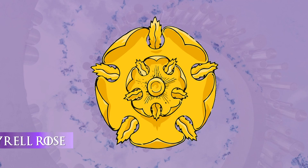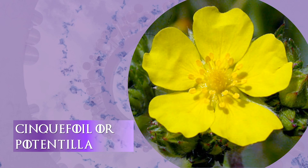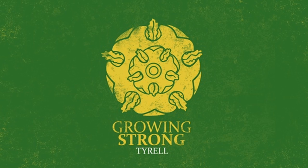The Tyrell Rose: The sigil of House Tyrell is a golden rose on a green field. The Tyrell Rose in the sigil is actually a cinquefoil or potentilla. Derived from Old English and Latin, cinquefoil means five-leafed. Like the Tyrell sigil, yellow is the most common color of cinquefoil, but the flower might also be white, pinkish, or red. The word potence, meaning strength, is derived from the name potentilla, which matches up very nicely with the Tyrell motto: growing strong.